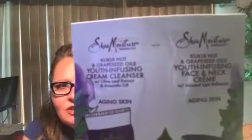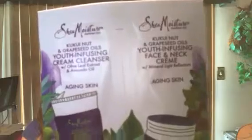Next we have Shea Moisture. There are two products: a kukui nut and grapeseed oils youth-infusing cream cleanser with olive leaf extract and avocado oil for aging skin, and a kukui nut and grapeseed oils youth-infusing face and neck cream with mineral light reflectors, also for aging skin. The packaging is perforated down the middle so you can tear each one apart and open them. No parabens, no mineral oil, no sulfates, and no animal testing.